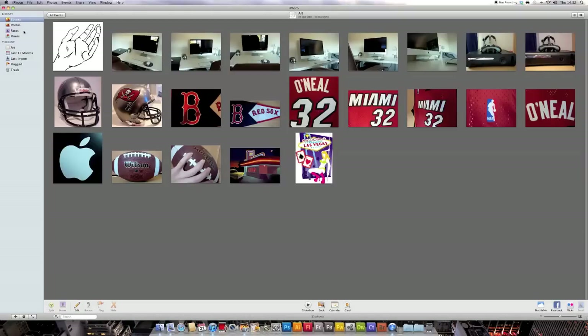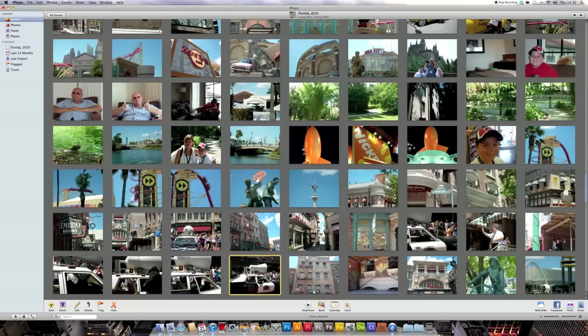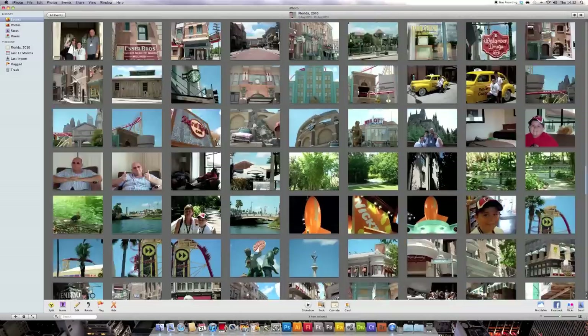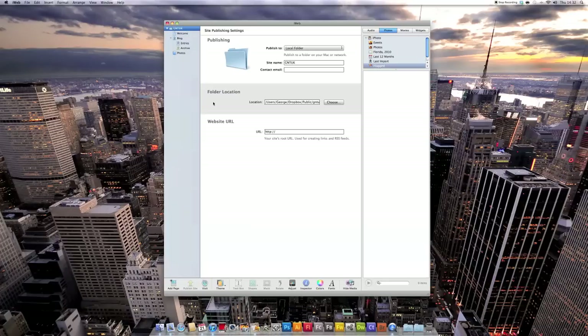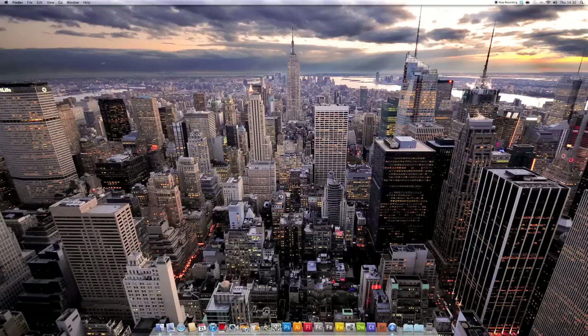iPhoto documents all my photos. I've got some art photos that I'm using for my studies, and just some photos from my holiday. It displays them very nicely and I can edit them if I'm not using another application. Here we have iWeb, which is how I make and upload my website. It's really straightforward and easy to use — takes me no time at all to update it and add HTML code. Works great for me.